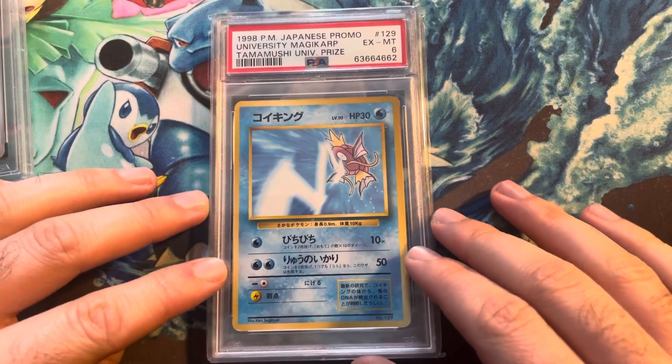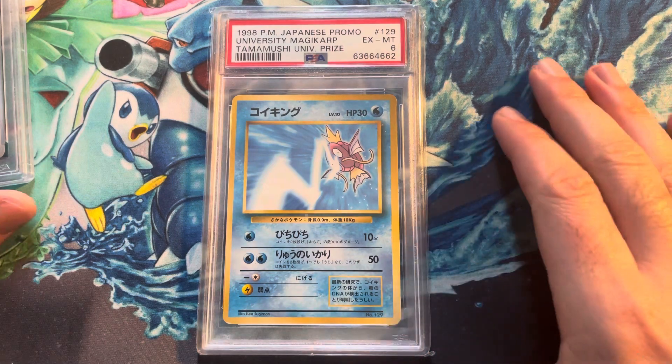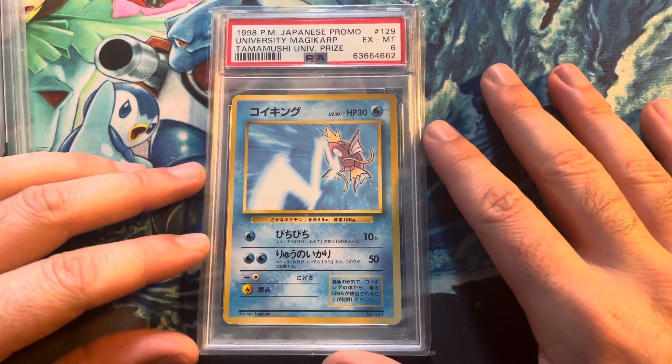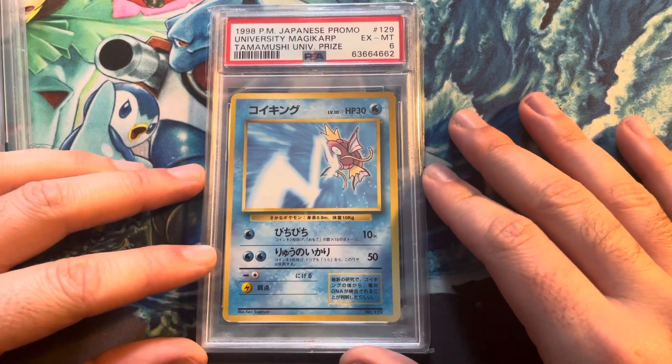Guys, welcome back. Sorry it's been a little while since I've done a video. To be honest, I went through a little bit of a period where I wasn't really buying that many cards. I was trying to put a little bit of money aside to work on buying some bigger cards, which is obviously what this video is about. I've pretty much just been working on trying to sell my stuff through eBay and working hard at that side of things.